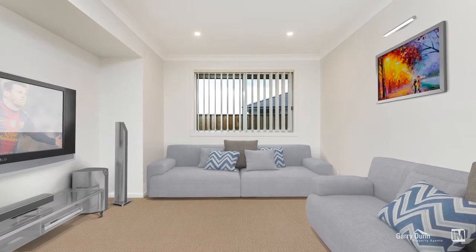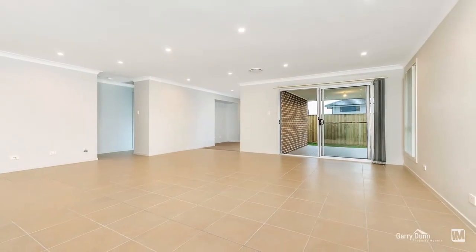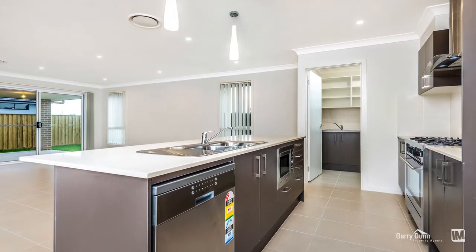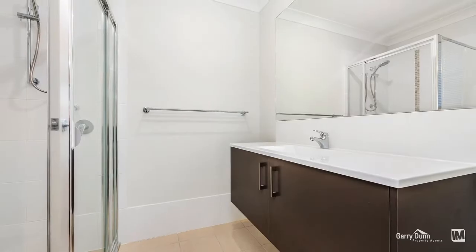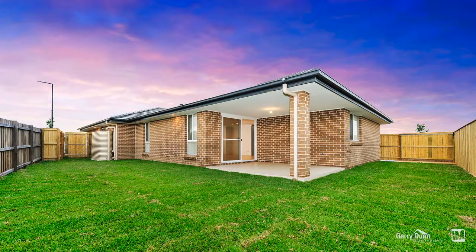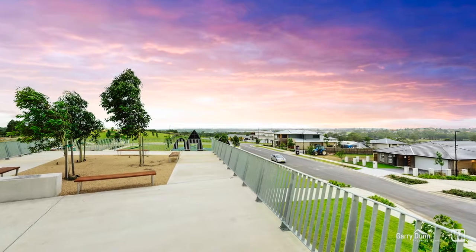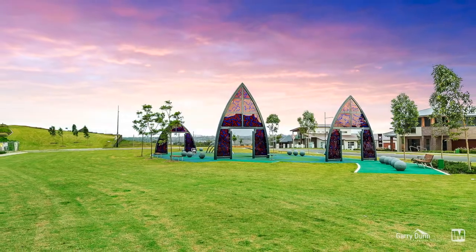Light, bright and fresh interiors are a hallmark of this home and are immediately evident on first arrival. Architecturally designed, you will immediately note the layout has been made to cater for modern living. For those with a meticulous attention to detail, the finishing throughout will really make you sit up and take note. Enjoying quality inclusions throughout, there is little left to do when you move in. Ultimately though, it's the lifestyle this home offers that is really going to be hard to beat. Put simply, this is a home you must inspect to believe.